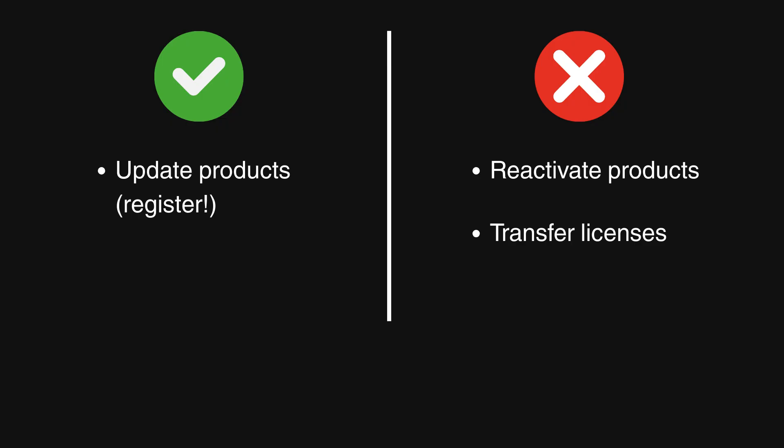Third, you will not be able to transfer a product license from one dongle to another. So if you have licenses on several dongles and you want to move them to just one dongle, you need to do that now. If you want to move a license from the soft eLicenser to a dongle, you also need to do that now.